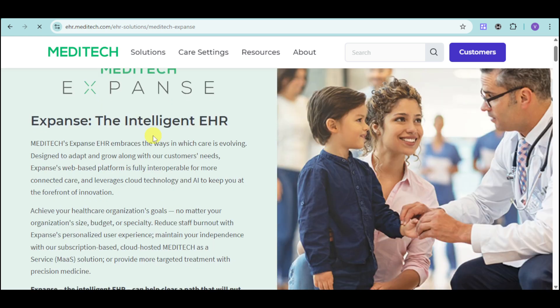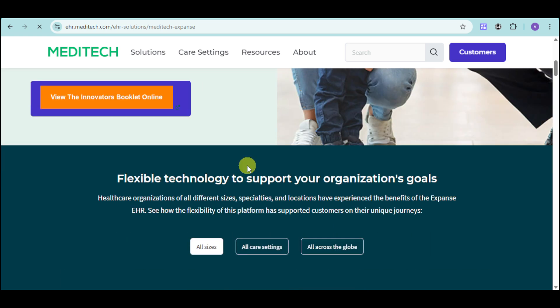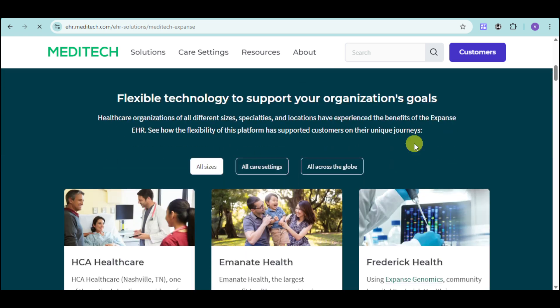As you can see, Expanse has been demonstrated as the intelligent EHR. You can also view the Innovators booklet online. Let's explore the flexible technology that can support your organization's goals.